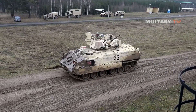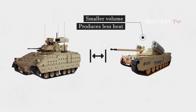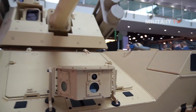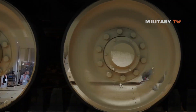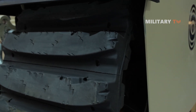When compared to traditional IFVs, the RCV has a smaller volume and produces less heat, making it less detectable. It can also transport mesh-enabled communication modules to provide wireless communication. To ensure a low through-lifecycle cost and logistic footprint, the Type X is designed with intelligent predictive maintenance combined with a health and usage monitoring system, as well as a line replacement unit principle. Additionally, the vehicle uses a high-grade powertrain and rubber tracks to decrease lifecycle expenses.